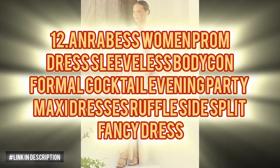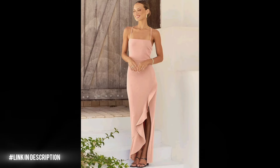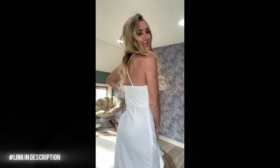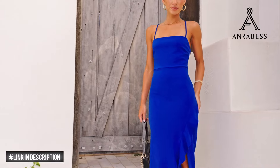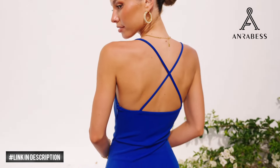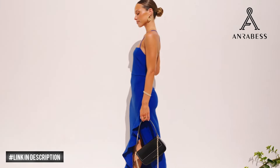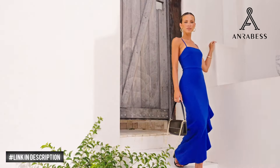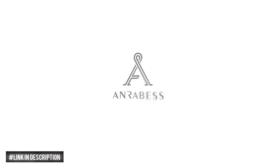Next, make a statement at any event with the Anrabess Women's Prom Dress. Featuring a flattering sleeveless design and body-hugging silhouette, this maxi dress exudes elegance. The eye-catching ruffle side split adds a touch of allure, while the spaghetti straps highlight your shoulders beautifully. Perfect for a variety of occasions including parties, weddings or a night out on the town, whether you're hitting the club or strolling along the beach, this dress is a must-have for your wardrobe.